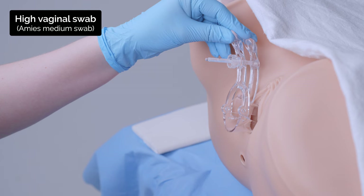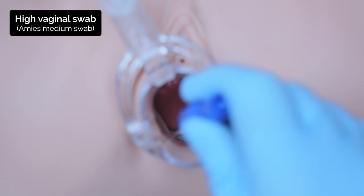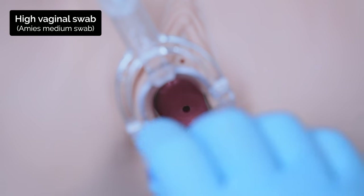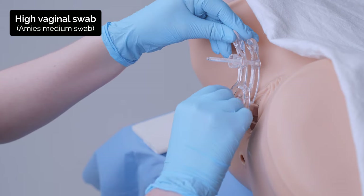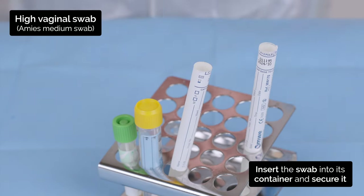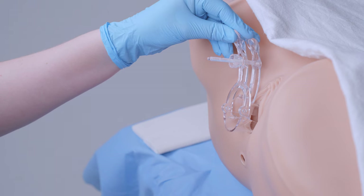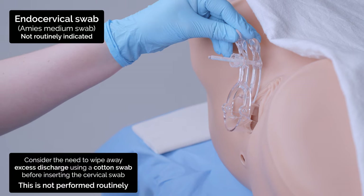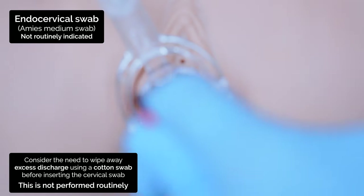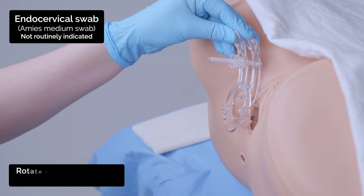I'm going to take some more swabs now — one from the top of your vagina. Now for your cervical swab. To get a more accurate sample, I'm going to wipe down the surface of your cervix first. I'm going to take the swab from your cervix now.